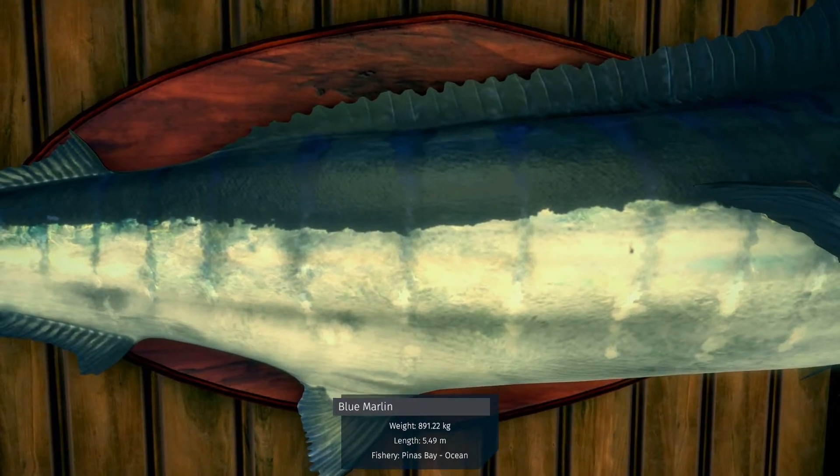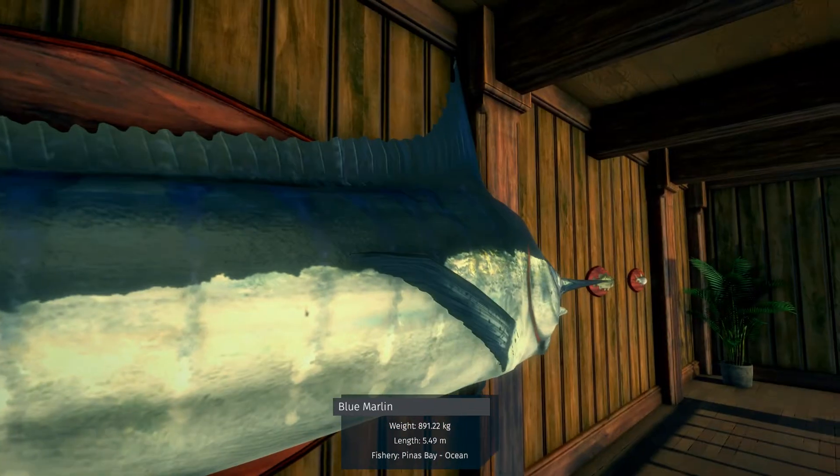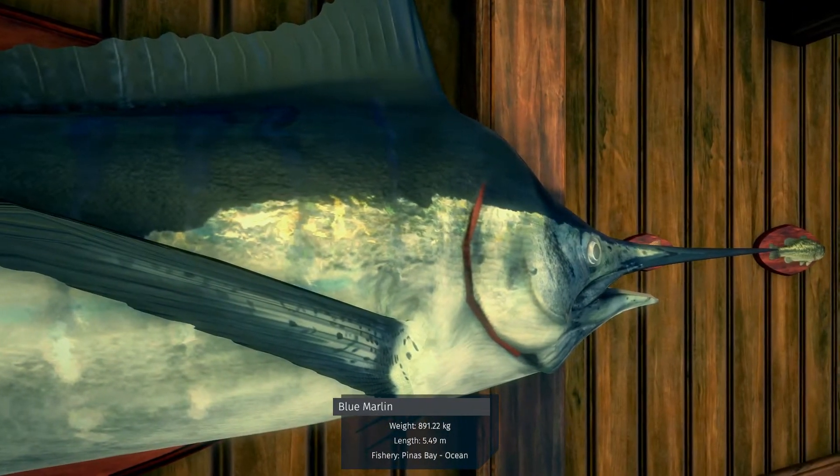Blue marlin, 891.22 — that's not a bad one. It's really close to the top weight for a blue marlin.